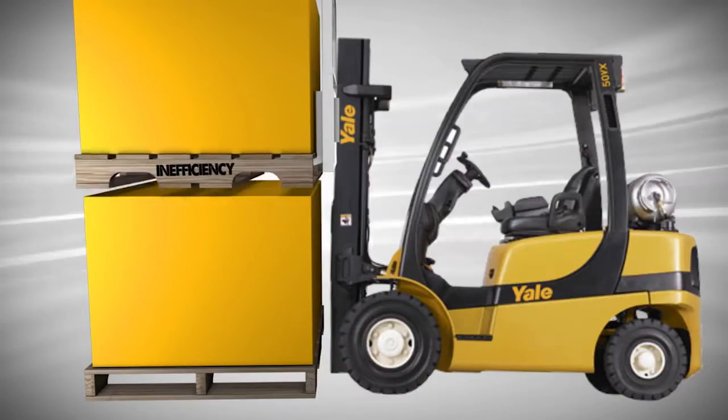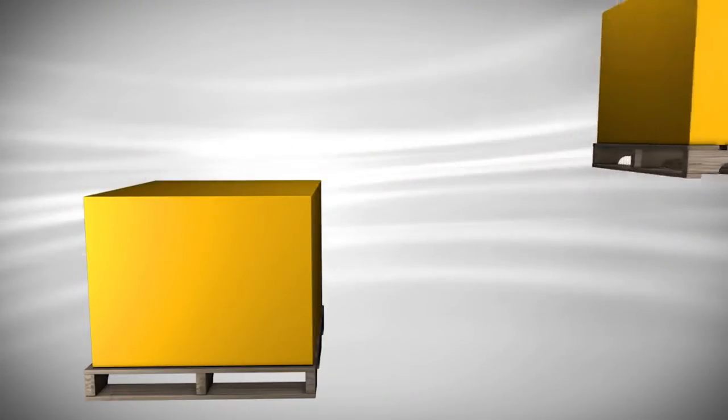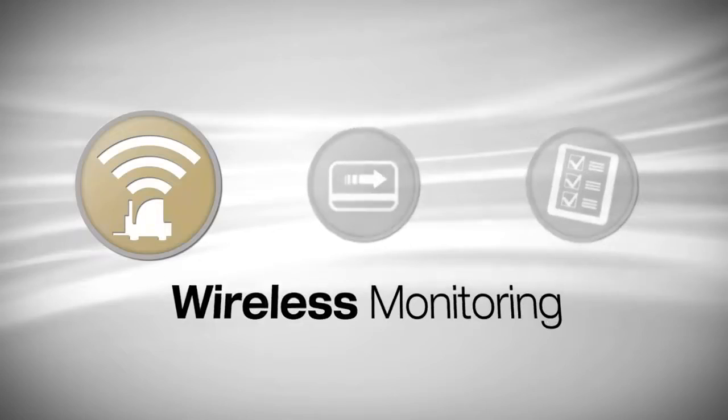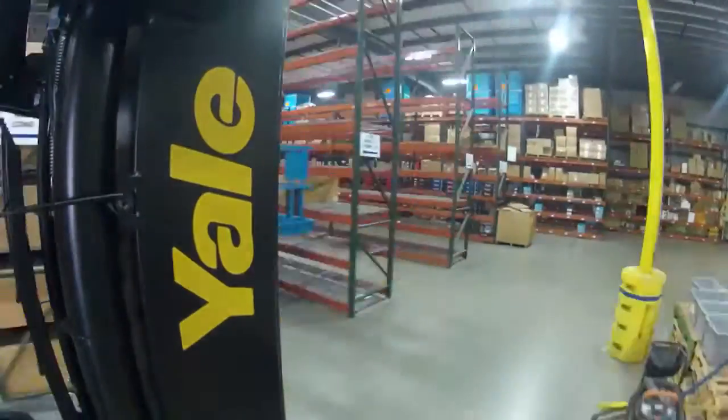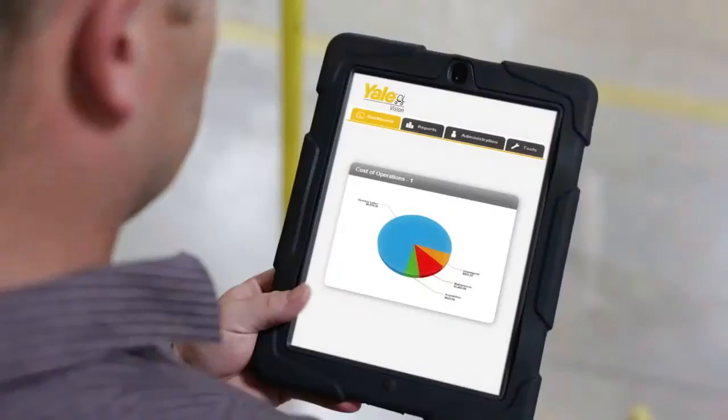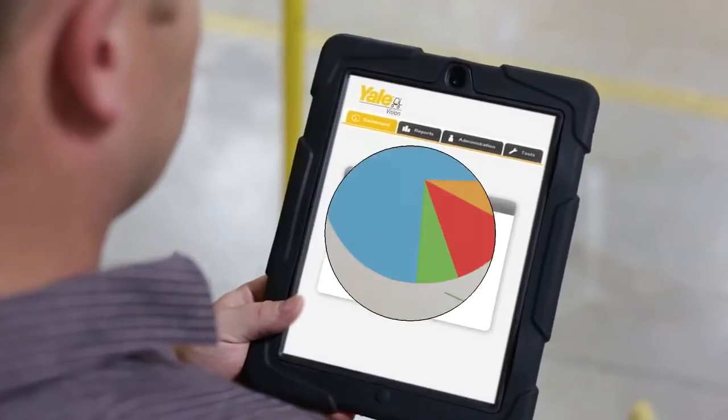To help eliminate inefficiency and improve operational performance, at the core of our scalable cloud-based system is wireless monitoring. Accurately track every truck in your fleet in real time through the Yale Vision portal. Gathering this valuable information helps to improve processes.